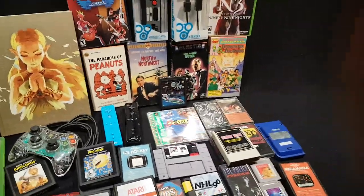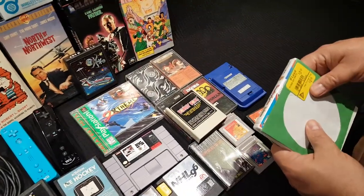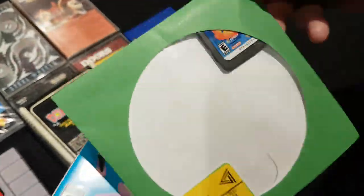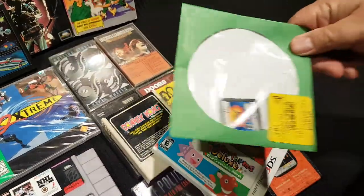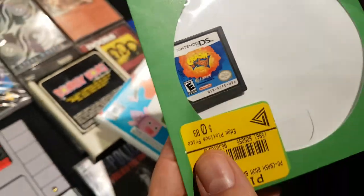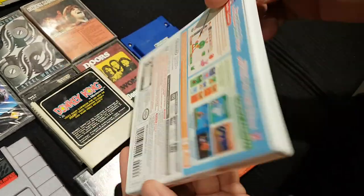The second host speeds through his pickups since the first host took his time. His EB Games had a big basket of loose DS games, which is unusual. The most valuable find was Crash Boom Bang — a crappy Crash party game, but it was 89 cents and is worth about 10 bucks, so he grabbed it. Those in the know understand why.